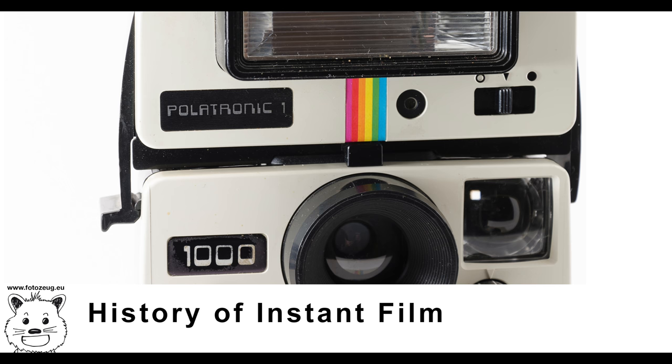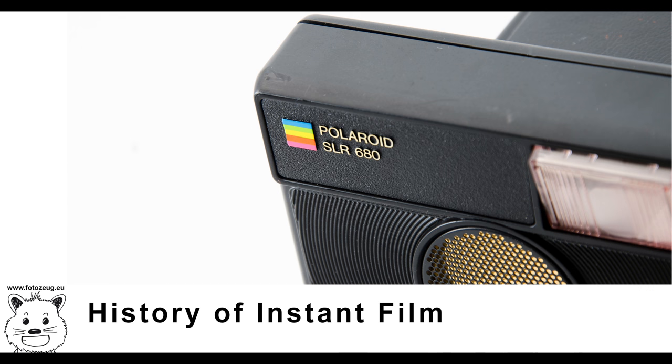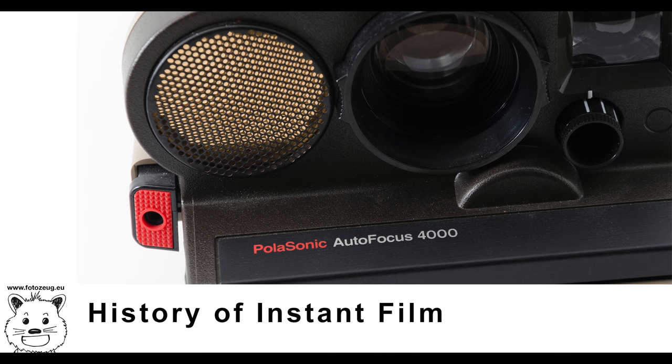Early instant film was distributed on rolls, but later and current films are supplied in packs of 8 or 10 sheets, and single sheet films for use in large format cameras with a compatible back. Though the quality of integral instant film is not as good as conventional film, peel-apart black and white film, and to a lesser extent color film, approached the quality of traditional film types.